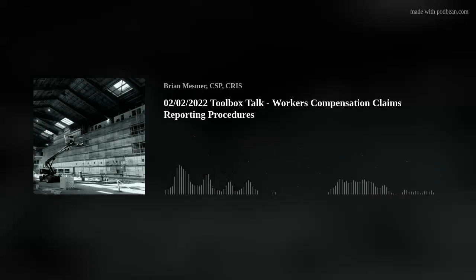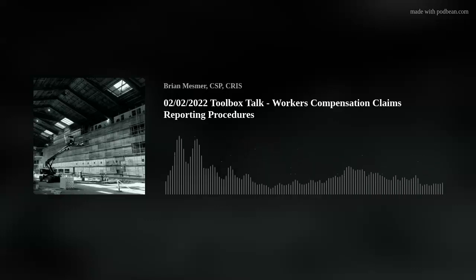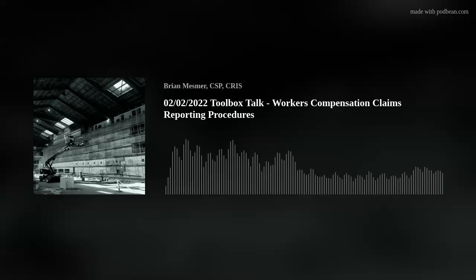Today's toolbox talk — this week's toolbox talk — is all about our work comp claims procedures. It's pretty simple stuff. Last week we talked about our incident reporting line, and this week is more of an extension of that.